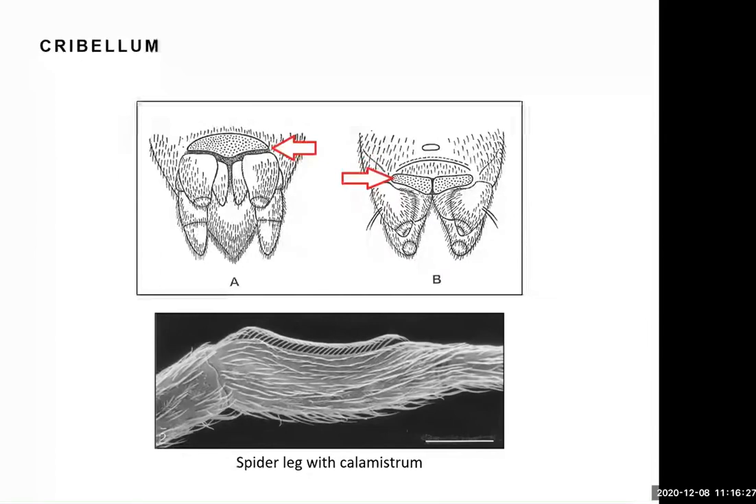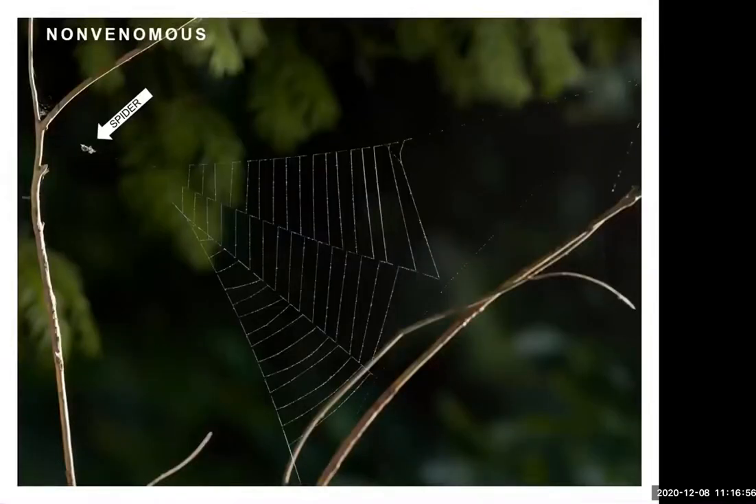Cribellar silk comes out of a special structure called a cribellum, which sits next to the spinnerets. All spiders that produce cribellar silk have something on their leg that looks like a little comb, and they comb the silk out — almost like carding wool. A favorite example is the triangle spider, which builds a nice triangle web out of cribellar silk. It's not sticky and doesn't have glue droplets, yet this web is so efficient that the triangle spider is our only non-venomous spider — it just doesn't need venom.